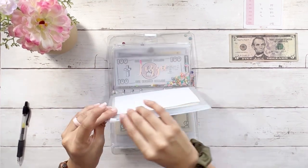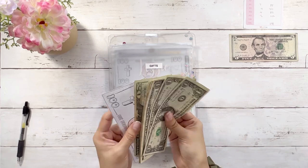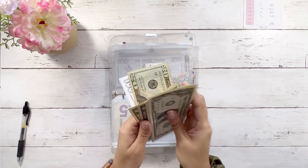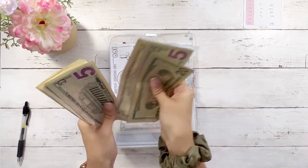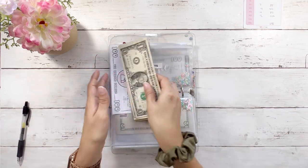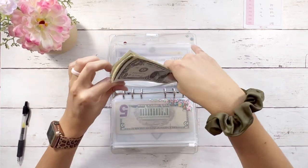Gifts is getting the last $5 bill. Gifts has $100 in the bank, so with the cash added, we're at $139 total for gifts.